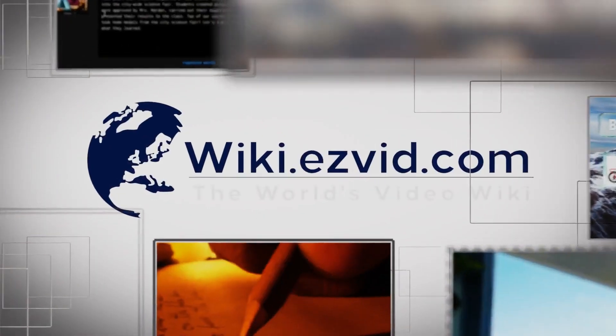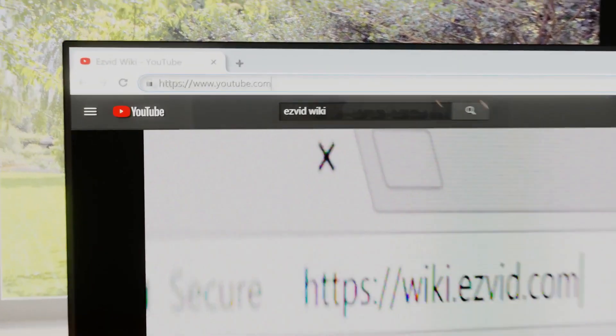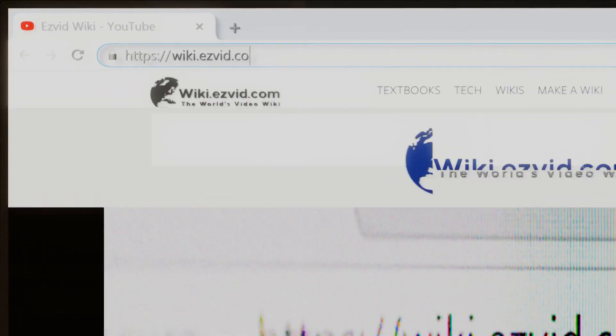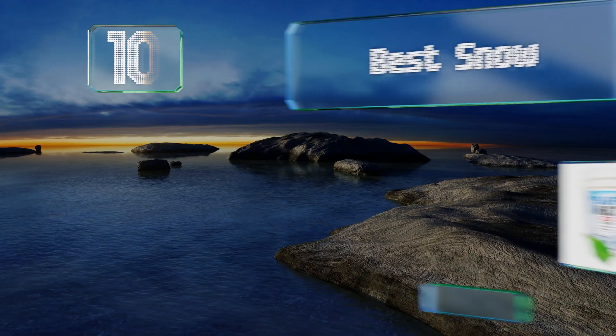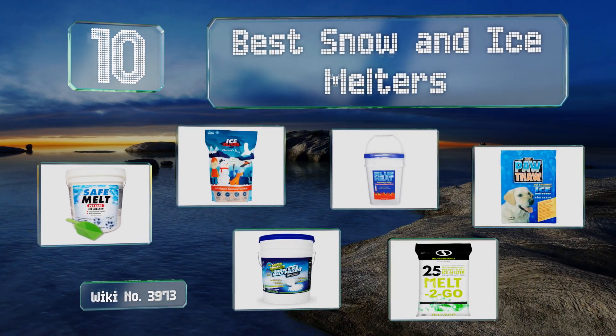wiki.easyvid.com — search easyvid wiki before you decide. EasyVid presents the 10 best snow and ice melters. Let's get started with the list.